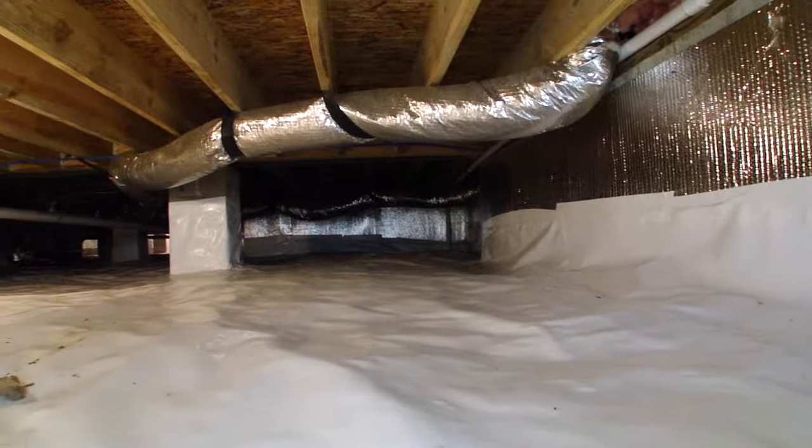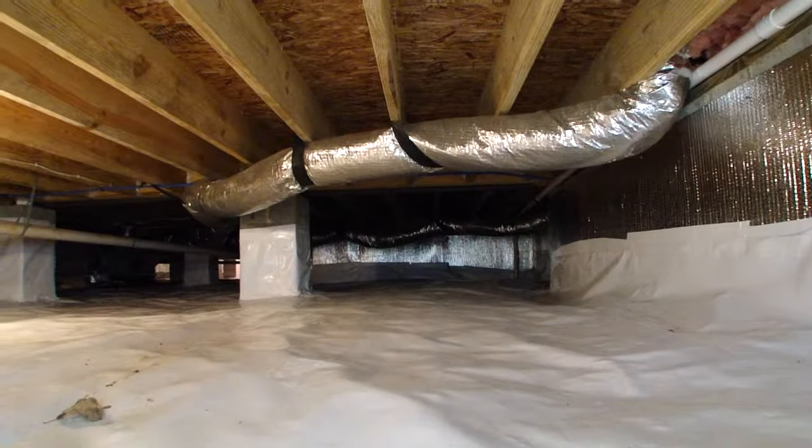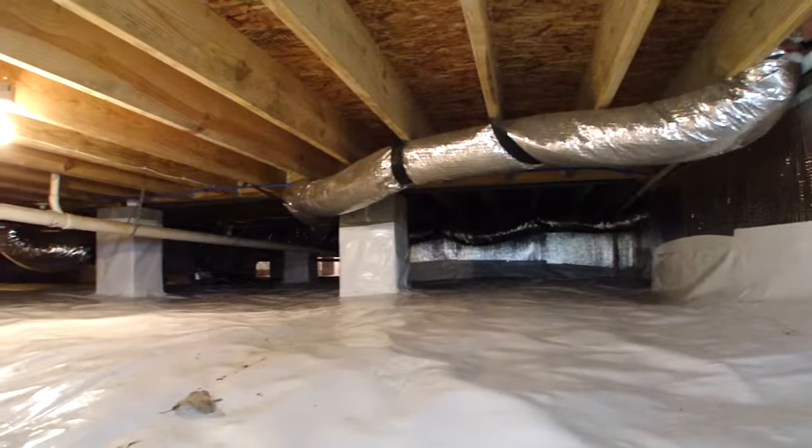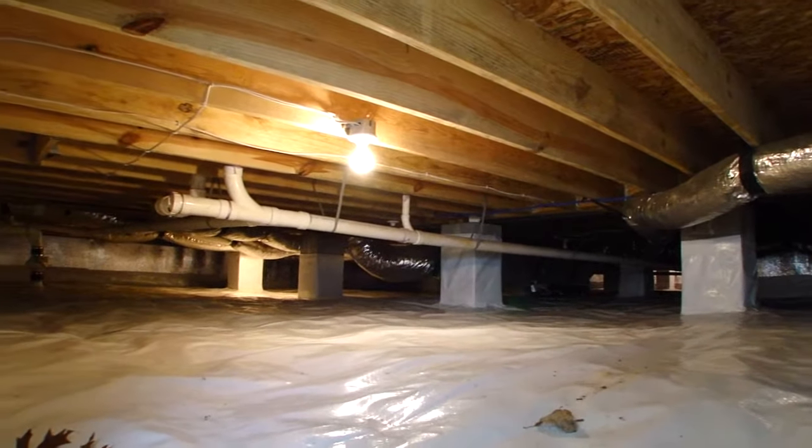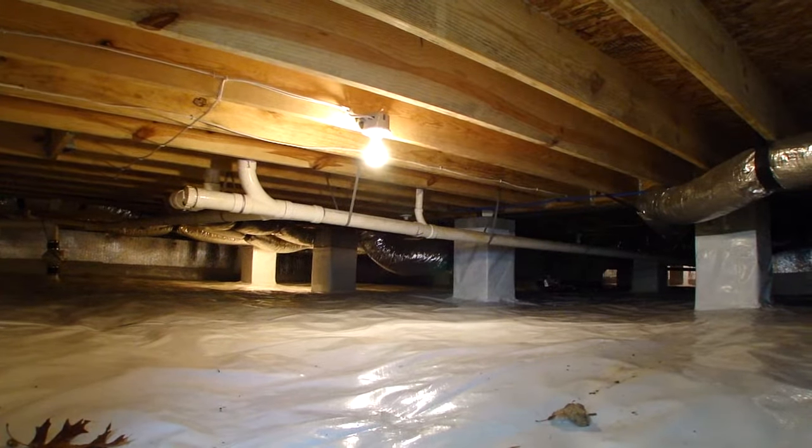You won't see this too often — this is a completely sealed and dry crawl space, and it's insulated. You won't see a crawl space like this anywhere in North Carolina. This house is perfect.